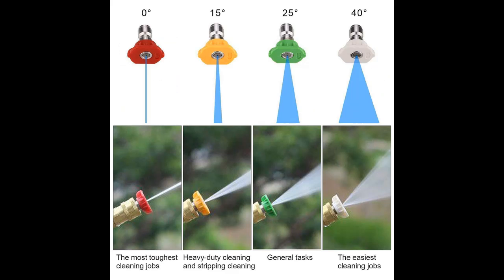The parcel comes with a detergent bottle, which is good for light, medium, or heavy duty cleaning jobs.